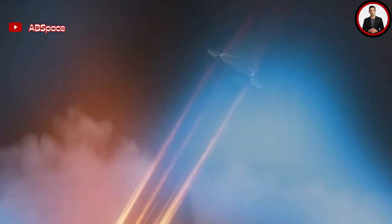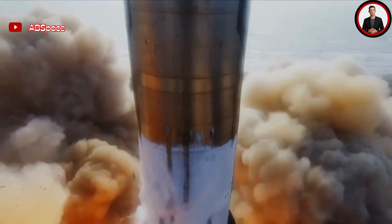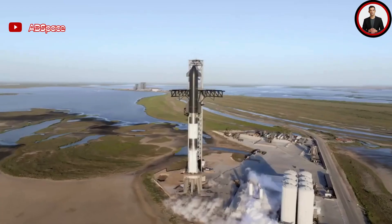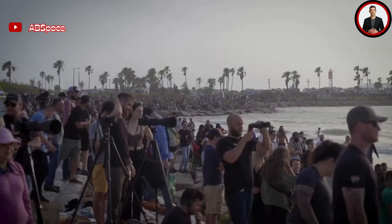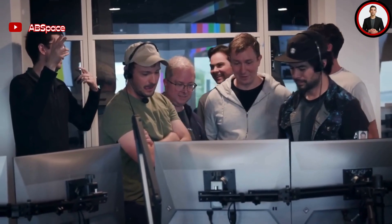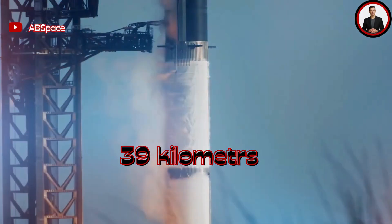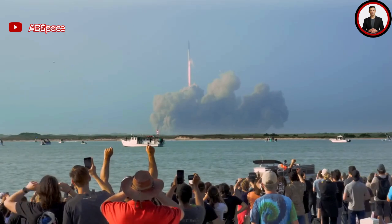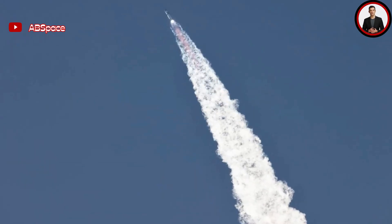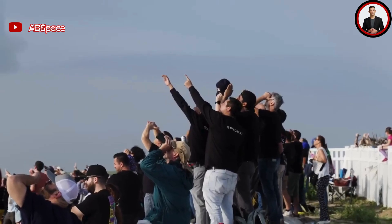Starship soared for a total of four minutes, reaching a maximum altitude of approximately 39 kilometers and a top speed of 2,150 kilometers per hour. A fully assembled and fuel-laden Starship initiated its ascent, harnessing the power of its Super Heavy boosters, ascending gracefully into the morning skies above Boca Chica, Texas. However, at the four-minute mark, a loss of vector control threw Starship into an unexpected acrobatic display, leading to activation of the flight termination system. This catastrophic event marked the complete destruction of Starship over the Gulf of Mexico.